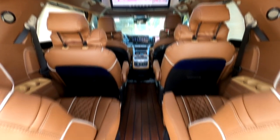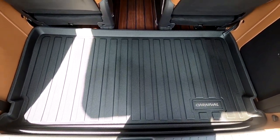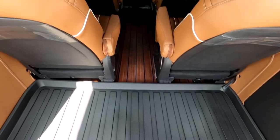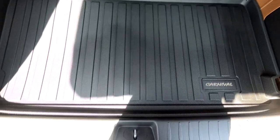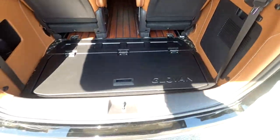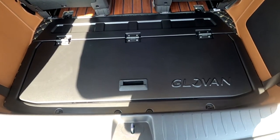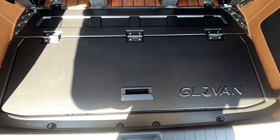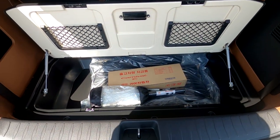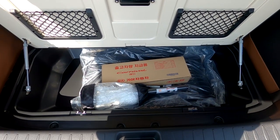트렁크 쪽에는 3D 매트가 장착되어 있습니다. 3D 매트를 걷어내면 싱킹 공간에 글로벤 수납함이 설치되어 있는데요. 수납함 안에는 기아에서 지급하는 툴키트, 지급품, 순정 매트 등이 들어가 있고 넓은 수납 공간을 제공합니다.